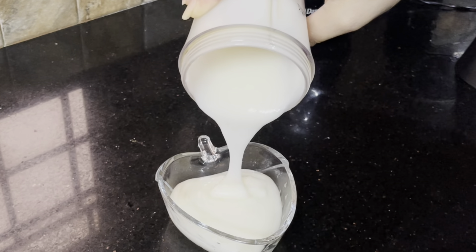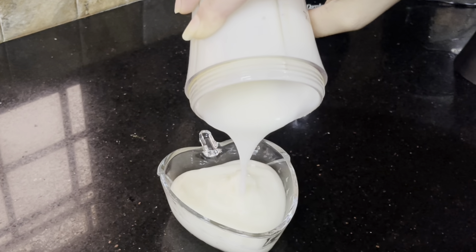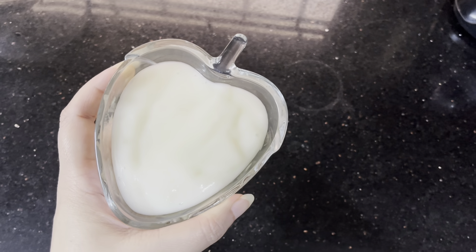If you boil it hard and leave it without drying, it will be very difficult to grind. After grinding it properly, you will get a very soft and smooth paste. You can also use rice cream as an alternative.